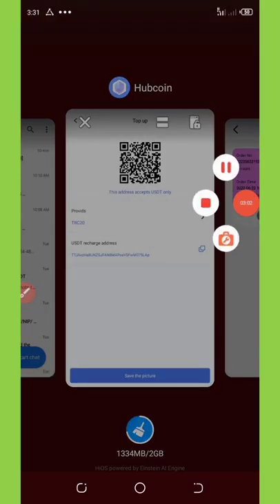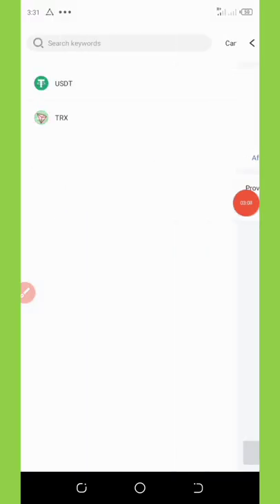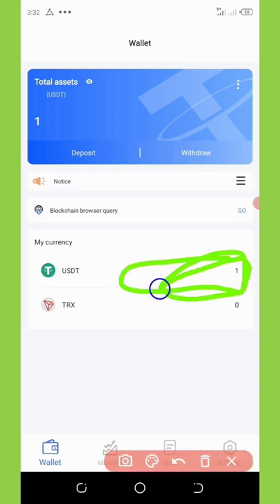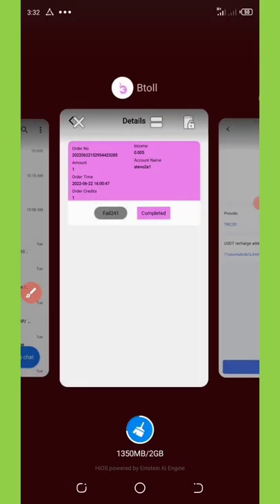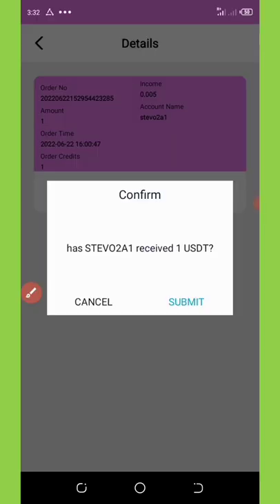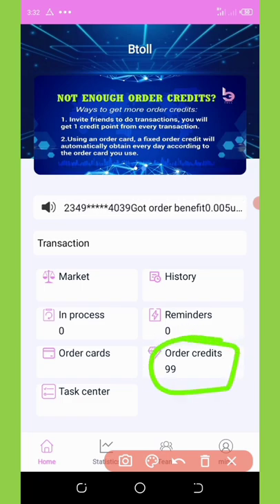Go back to HoopCoin wallet and refresh. You can see that we received our 1 USDT to our account — so this site has paid. Go back to Bitoll and click Completed, then Submit. We still have 99 other credits remaining to use.